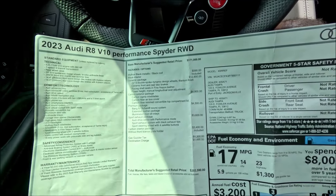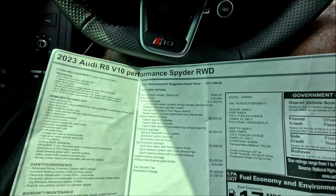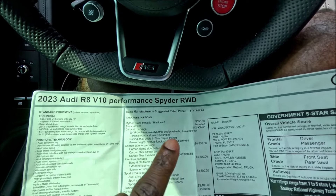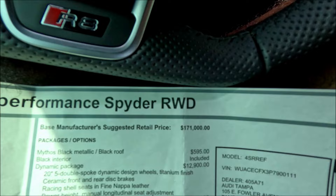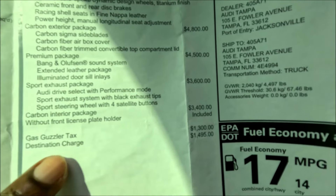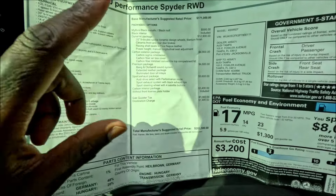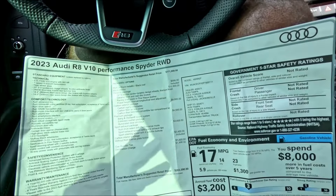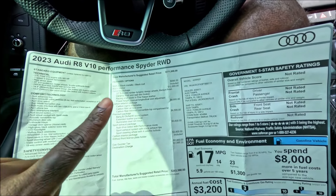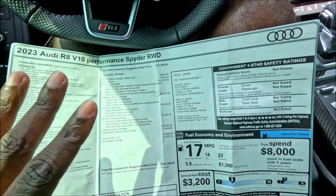Let's talk about the sticker for this R8 V10 Performance Spider. Standard it starts at $171,000. After all options there's also a $1,300 gas guzzler tax and a $1,495 destination charge, bringing the original MSRP to $203,590. But with only 310 miles on the clock, Audi Lakeland is selling it at $189,999 as of recording this video — so you're saving at least $13,000.